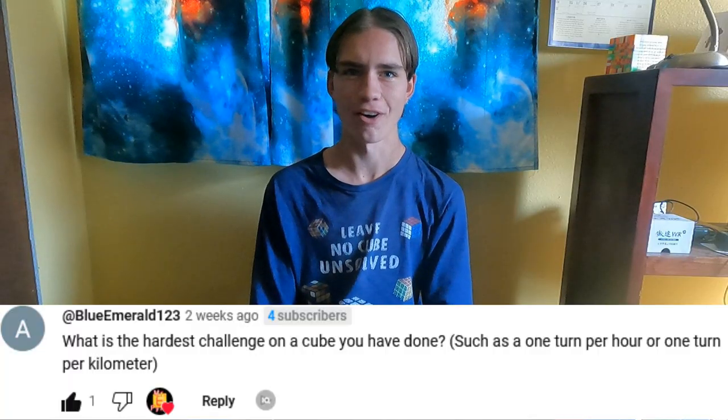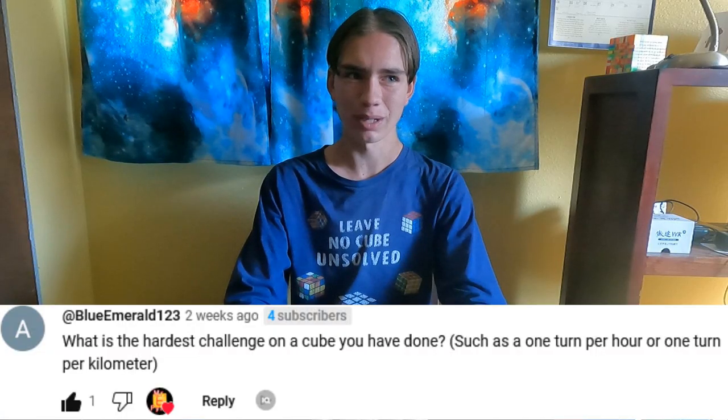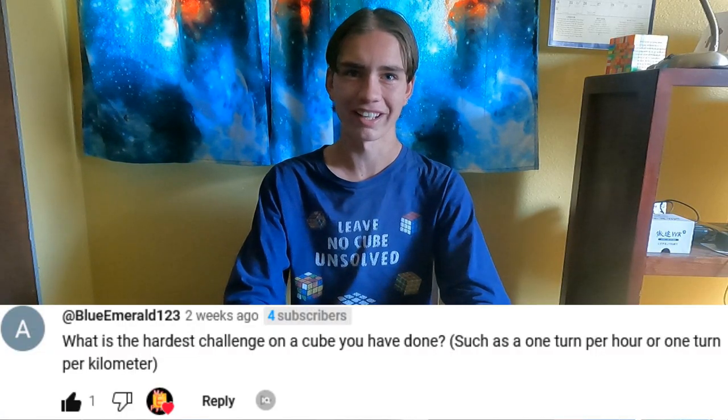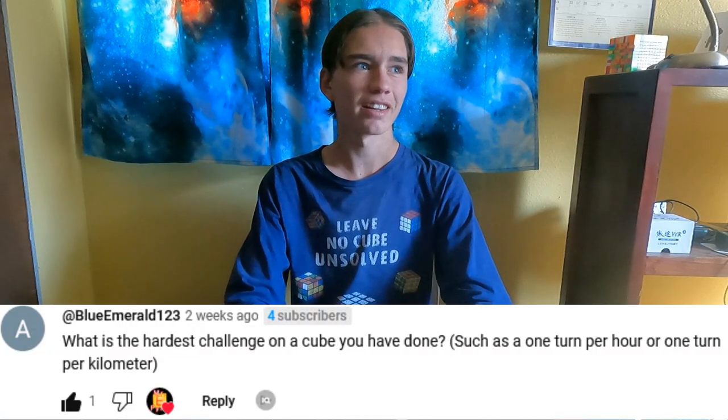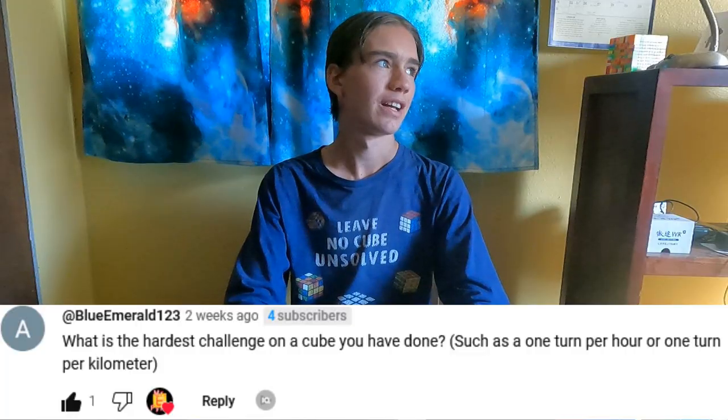What is the hardest challenge on a cubicle I've done, such as 1 turn per hour or 1 turn per kilometer? It was solving a 6x6 1 turn per hour — that was probably the hardest one I've done. Second hardest was probably 5x5 1 turn per mile and 6x6 1 turn per kilometer. Third was probably 5x5 1 turn per hour.